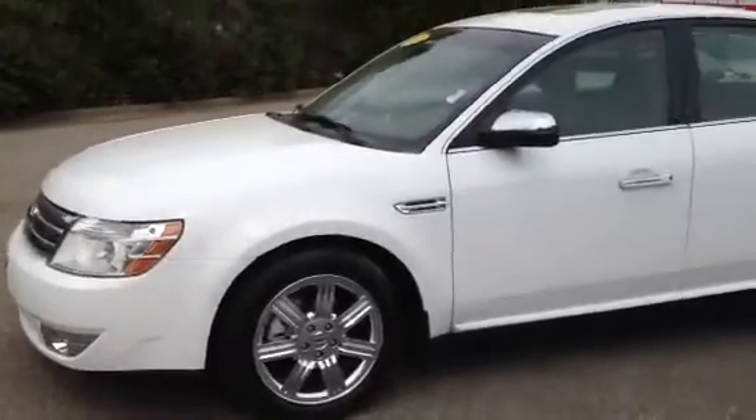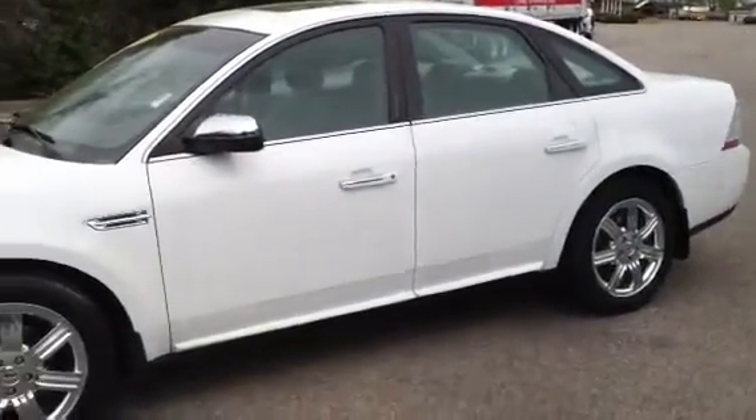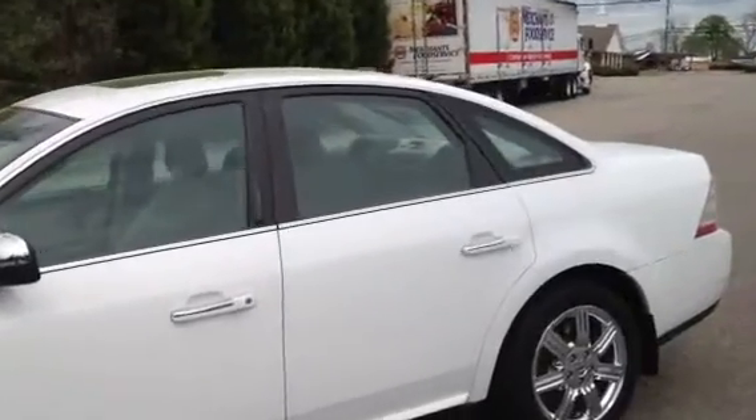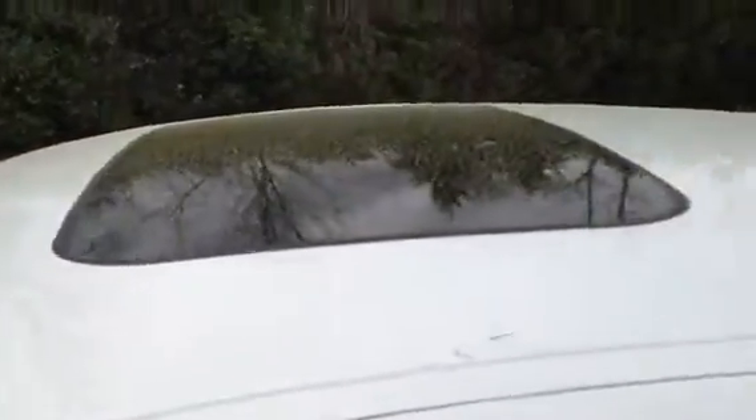Got the nice looking chrome wheels on it, good tires all the way around. Only has 70,000 miles on it — it's an 08. There's your sunroof on top.